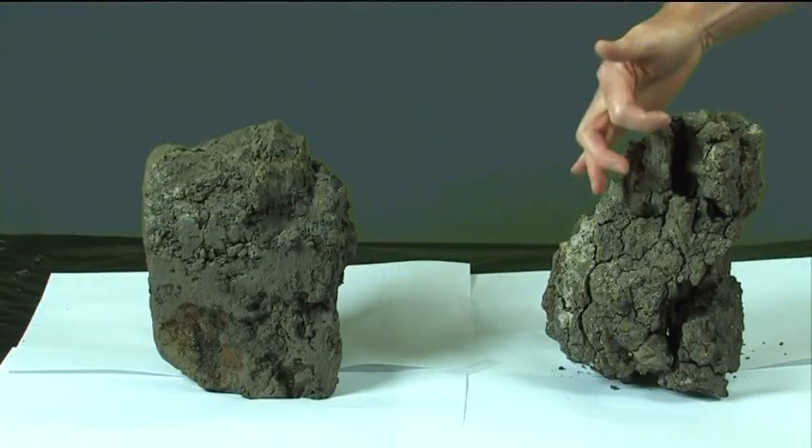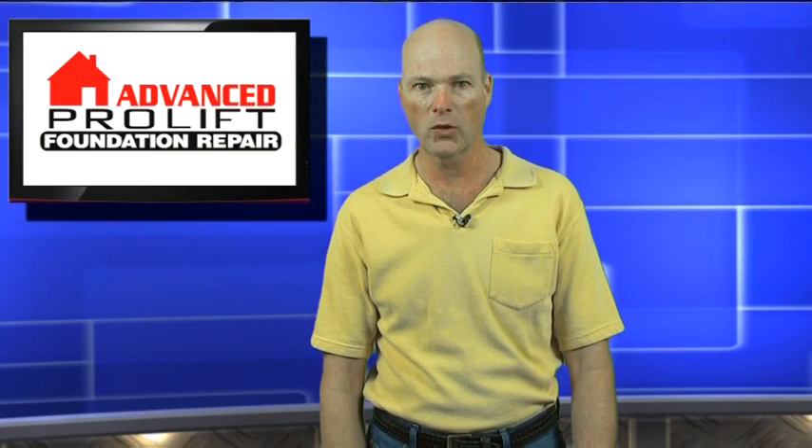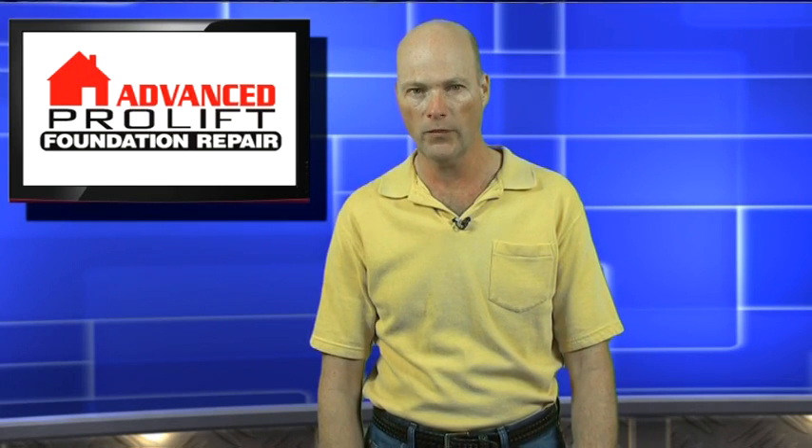Look at the cracks. But when you add water, expansive clays act like sponges and swell, pushing up with thousands of pounds of pressure per square foot — more than enough to lift your home and give your foundation fits.